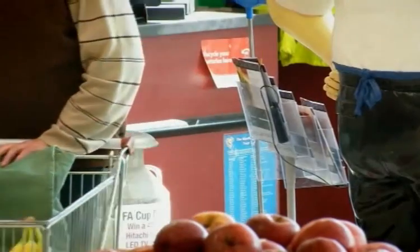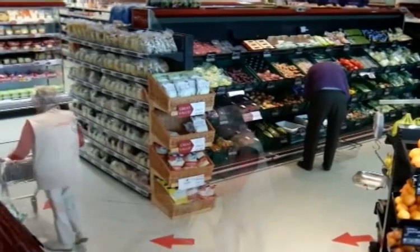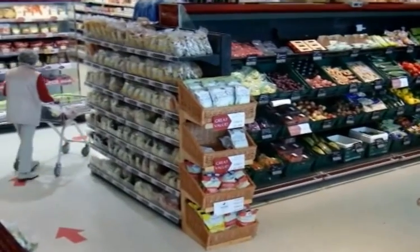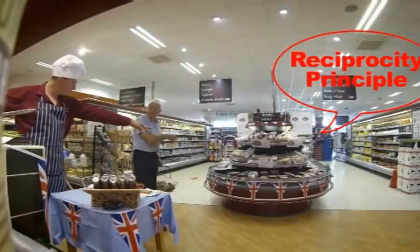The smell of sausages is also doing its job. The floor arrows are drawing shoppers towards the tasting stand. Free samples are placed right next to stacks of sausages for sale.